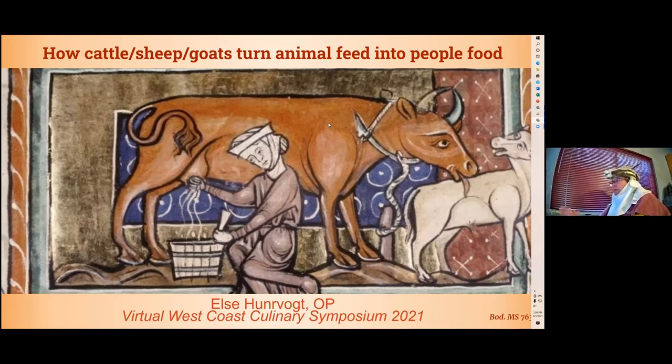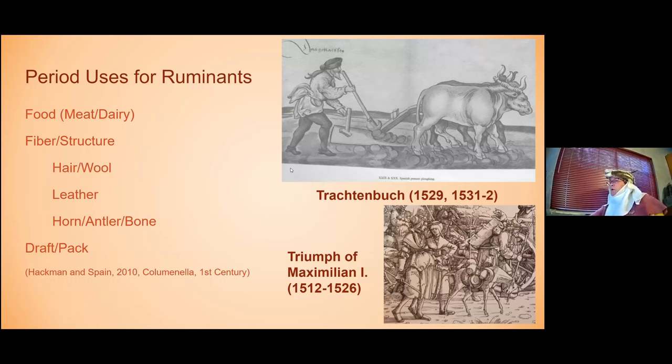I'll explain all that as we go, so if there were words you didn't understand, don't worry, we'll get to them. As a starting place, ruminants had a long time ago and even have today a wide variety of uses. The one obviously most important to the attendees of this conference is the stuff that falls under food and culinary categories in terms of meat and dairy. Other uses included fiber - we think about making things from hair or from wool - and certainly leather was tanned and used in a variety of ways.